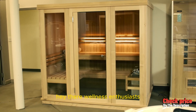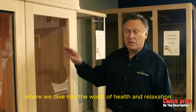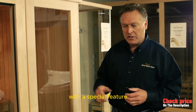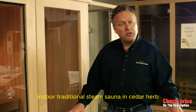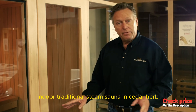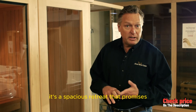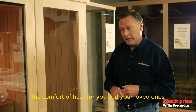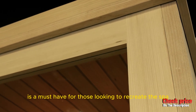Hey there, wellness enthusiasts! Welcome back to my channel, where we dive into the world of health and relaxation. Today we're stepping into the soothing world of saunas with a special feature: the Almost Heaven Saunas Bridgeport six-person indoor traditional steam sauna in cedar. This isn't just any sauna — it's a spacious retreat that promises the comfort of heat for you and your loved ones, designed to fit six people.